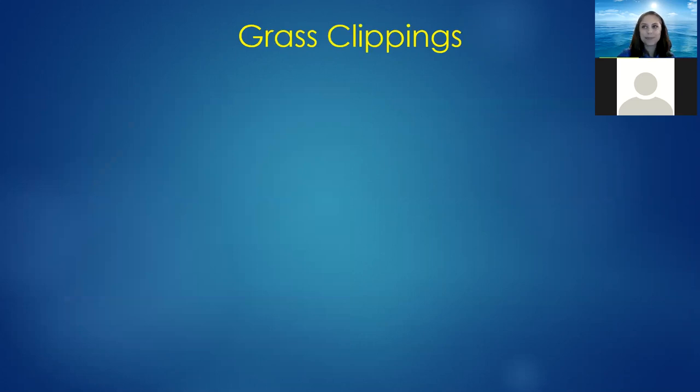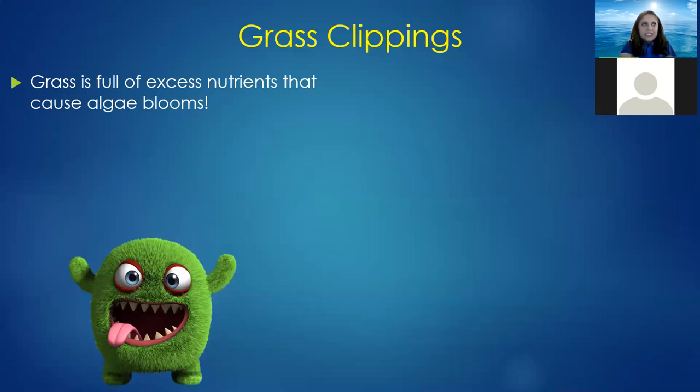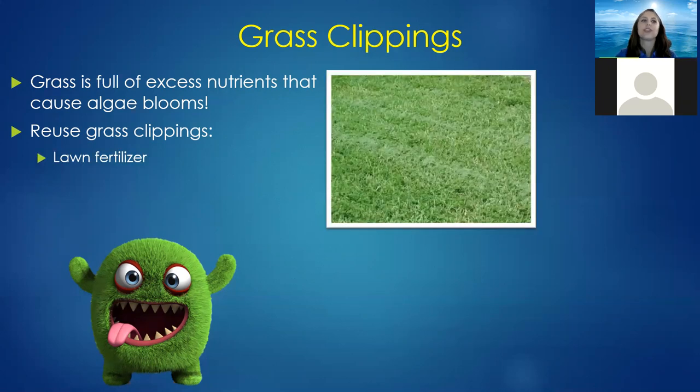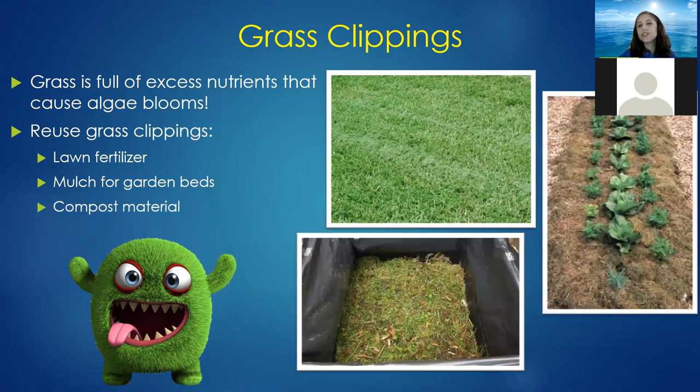Take care of your grass clippings properly — something super simple that makes a big impact. Grass is full of excess nutrients that cause algae blooms; it's fantastic at pulling up nitrogen and phosphorus. But when clippings go down the storm drain, it's like dropping a fertilizer bomb into the lagoon. You can blow them back onto your yard as lawn fertilizer, use them as mulch for garden beds, or use them as compost material. Reuse those nutrients — say no to grass clippings in storm drains.